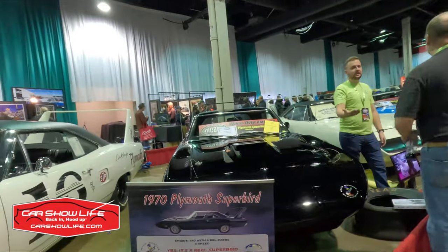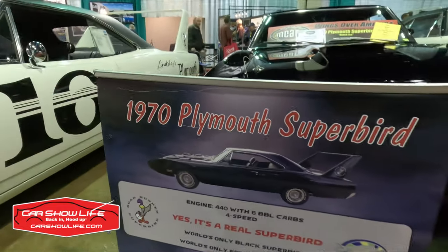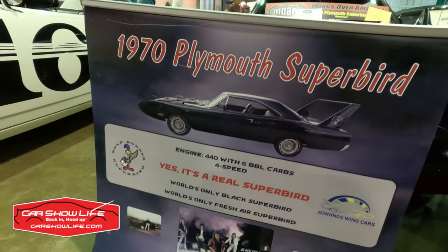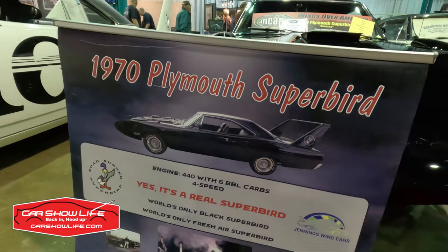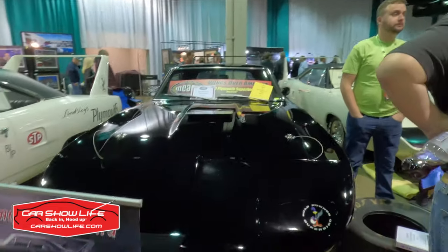Take this '70 Superbird that claims to be the world's only black Plymouth wing car. It left the factory in one of the seven colors offered by the manufacturer — Lemon Twist — but was repainted years later. So while not a factory black car, it evidently is the only black Superbird in existence.